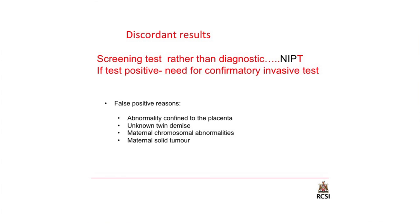This is a fantastic test, almost approaching diagnostic capabilities, but at the end of the day it's still a screening test — it is not diagnostic. We still need to do a needle test to confirm a high-risk result because of the potential for false positivity — where a test comes back positive but the fetus is not actually affected. Reasons for this include that the abnormality is confined to the placental tissue, there may have been a vanishing twin not detected, or the abnormality is originating from the maternal chromosomes or indeed a tumour, which is very rare.